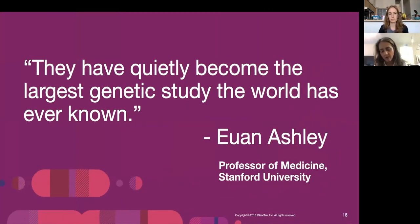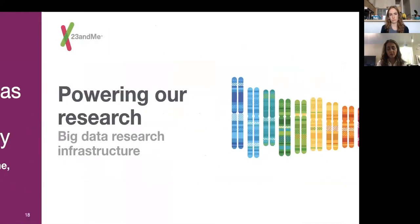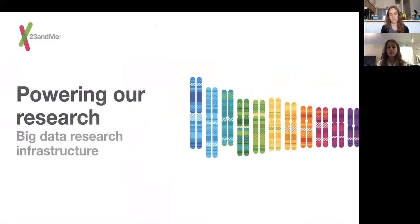As one Stanford professor noted, we've quietly become the largest genetic study the world has ever known. We take these things seriously and try to focus on where we can add value scientifically. With COVID-19, we've been thinking a lot about how to contribute. We don't want to just put out something that isn't meaningful — we're trying to be as thoughtful as possible about how to contribute scientifically, look through our database and find markers.